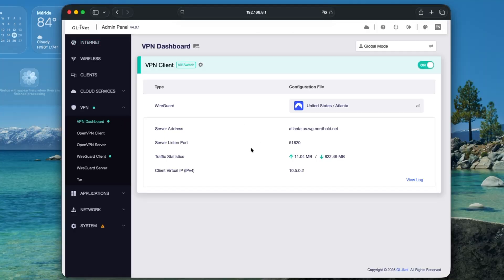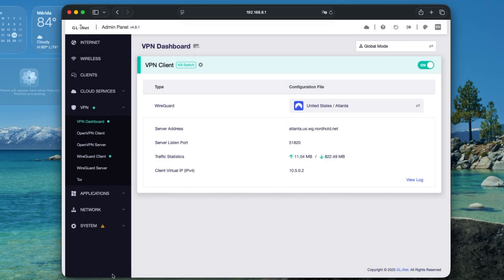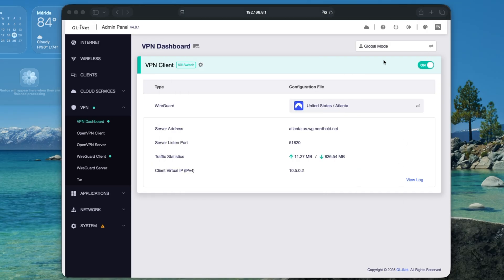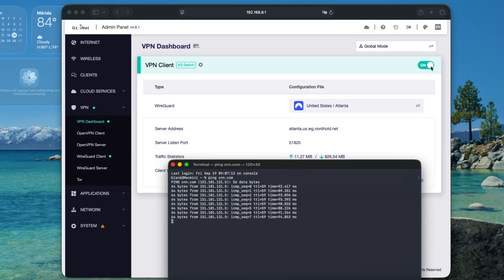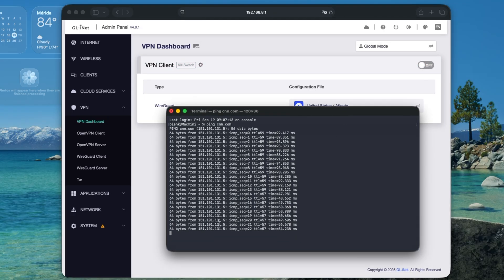Here's a quick test you can do to check if your kill switch is working in under 60 seconds. First, log into your router and make sure the VPN is connected. Then on your computer — on Windows, type 'cmd' in the search bar, or on a Mac, type 'terminal.' Once you're at the terminal or command prompt, type 'ping cnn.com.' You'll see a list of replies confirming your VPN is up. Now disable the VPN on your dashboard and see if the pings stop. If they stop responding, your kill switch is working. If they keep going, your kill switch is broken.